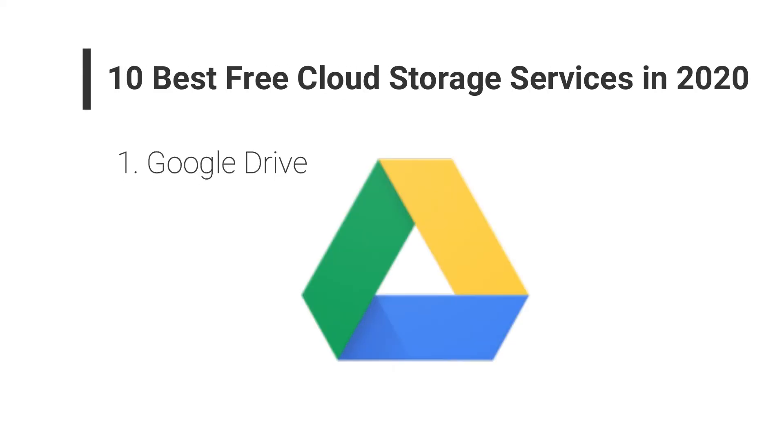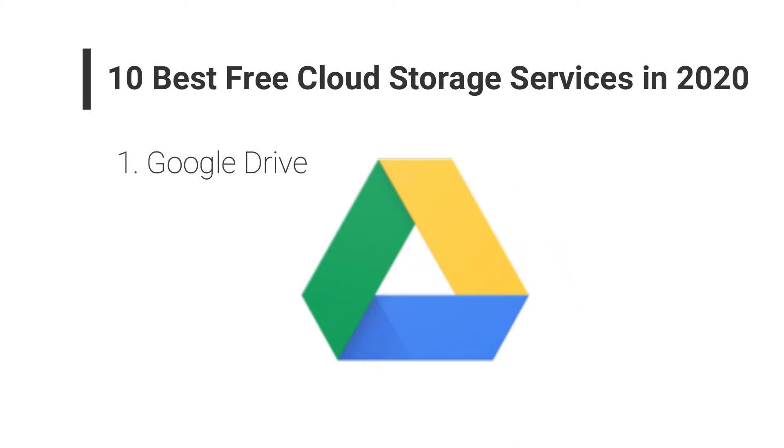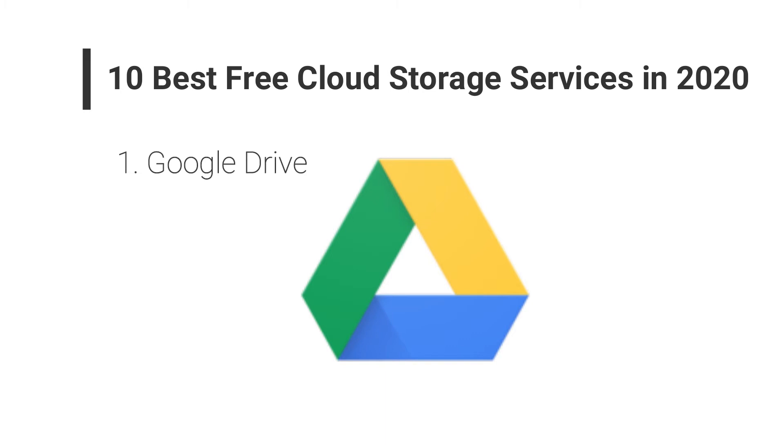Number one: Google Drive. As we know, all online storage works the same way — we store a file on the web and sync it to our computers. But there are many standout features of Google Drive that make it special among all other cloud storage, because it lets the user store their personal stuff in a personal way. Google Drive provides an excellent 15 GB of free storage and is one of the best cloud storage options.